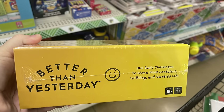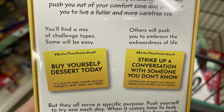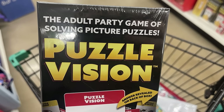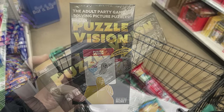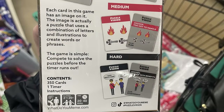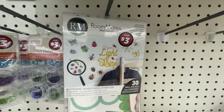Now for the toys, games, and puzzles - they had this new game called 'Better Than Yesterday,' a 365 daily challenge to live a more confident and fulfilling life with cards that serve a specific purpose to challenge you every day. They also had this large box set of the adult party game called Puzzle Vision - you have these little cards and try to guess what the meaning of the cards are. It's a large box set for just $1.25, with 350 cards, a timer, and instructions.